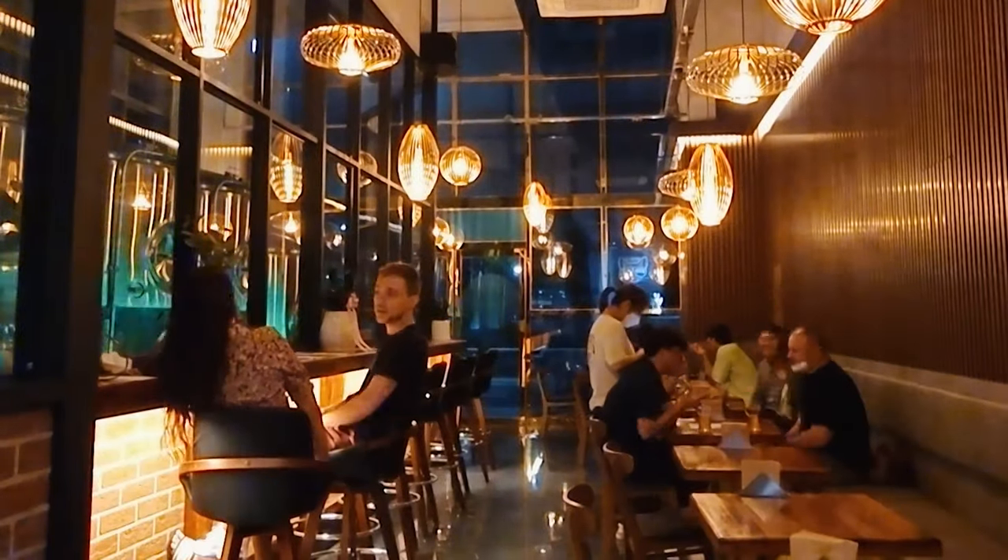Our brewery is finally open, ready for business. Here it is — check it out. The interior is looking pretty sharp. Yesterday we had our first day that we opened. I want to thank everybody who came by to say hello on our first day.